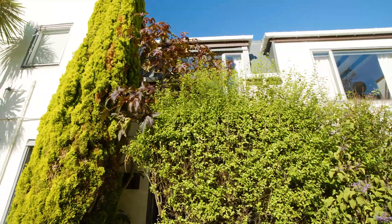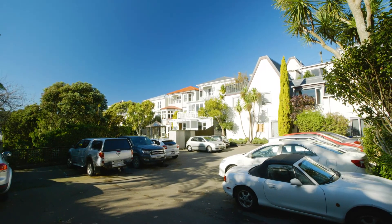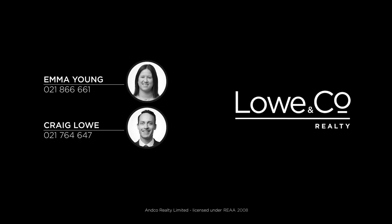This is a wonderful opportunity for first-home buyers and anyone wanting a convenient, easy-care inner-city pad. Call me now to view — I'm Emma Young and that was The Lowdown.